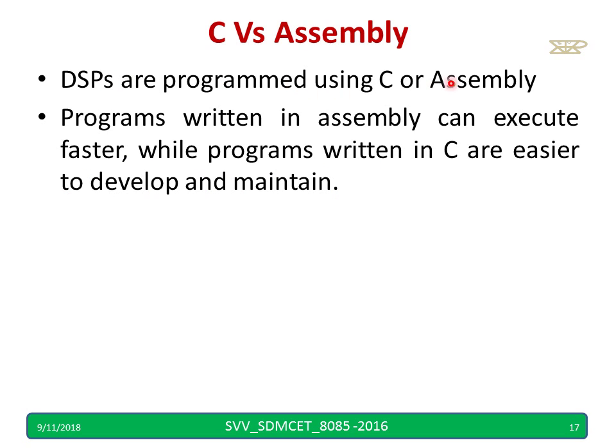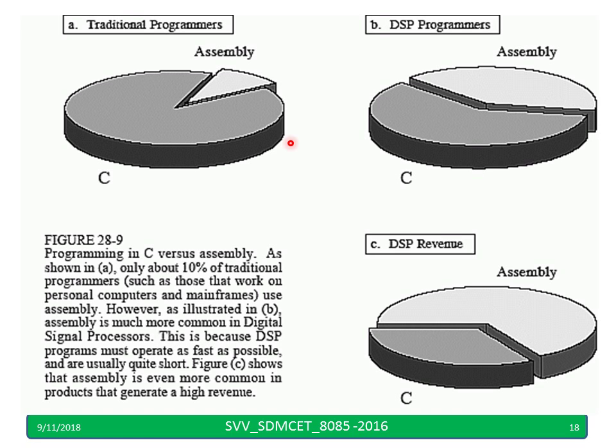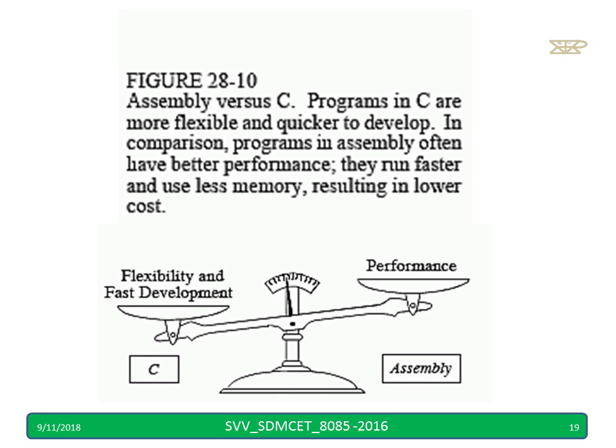Regarding DSP versus C: programs written in assembly can execute faster compared to C, hence one should know assembly. If you look at the market, traditional programmers available in assembly are very, very few. DSP programmers using assembly generate more revenue compared to C. C anybody can learn, but assembly only engineers can learn. C offers flexibility and fast development, but if you want performance, you have to go for assembly.